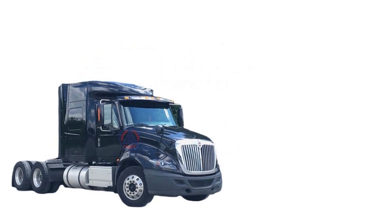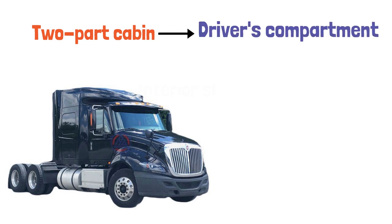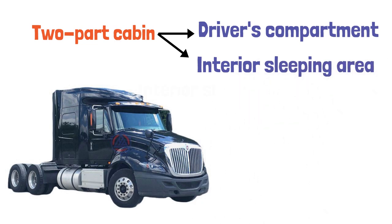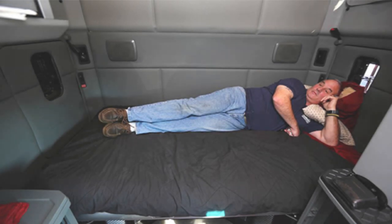All types of tractor-trailers are designed with a two-part cabin consisting of the driver's compartment — with a driver's seat and a passenger seat — and an interior sleeping area that can have a single or double bed. Many people don't know that there is always a bed in the tractor-trailer cabin because it looks short from the outside, but when you climb up you realize that it's quite spacious.